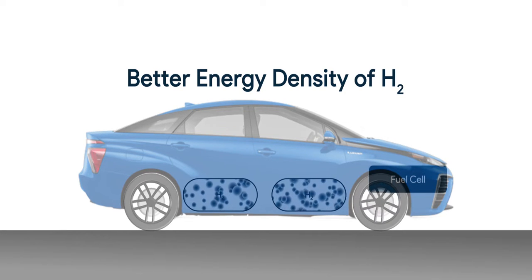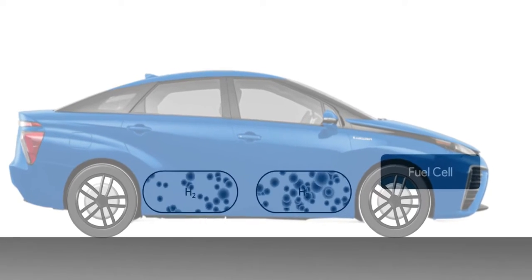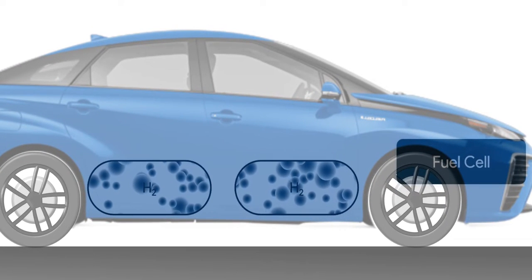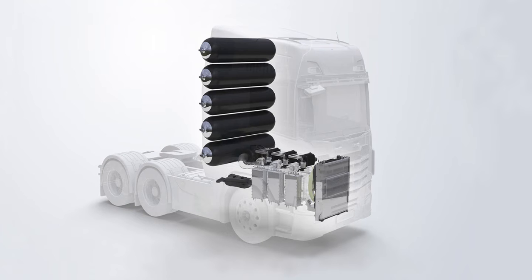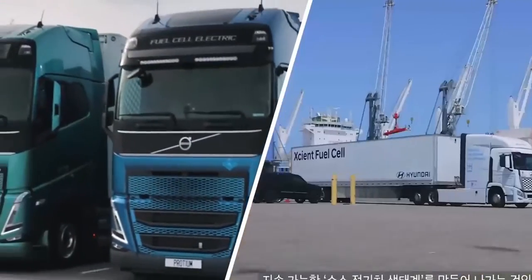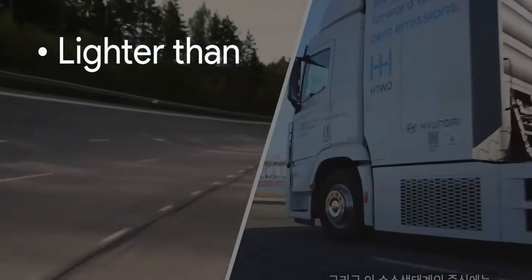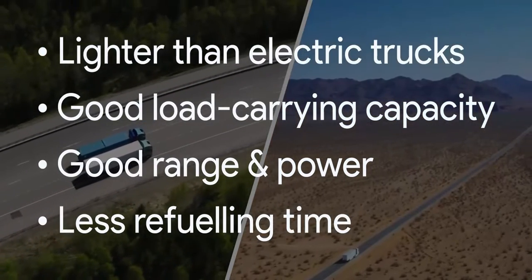Honestly, hydrogen tanks, even being heavy, are not as badly heavy as Elon trolls it — and the overall setup still remains lighter. However, the volumetric space requirement is large, making it difficult to fit more hydrogen on a sedan. Big vehicles have ample space, which is why companies like Volvo and Hyundai are working intensively on hydrogen-powered trucks — they weigh less than electric trucks, with good load capacity, good range, good power, and less refueling time.